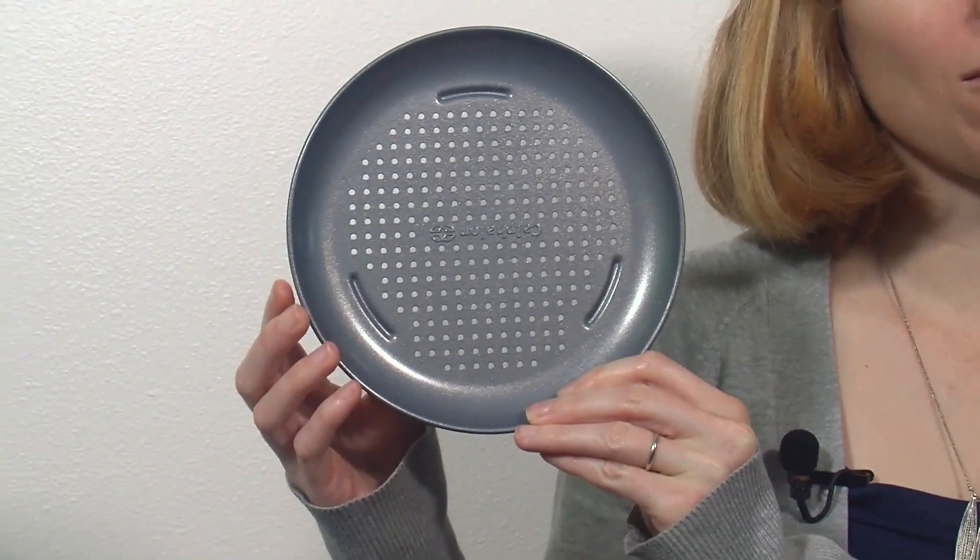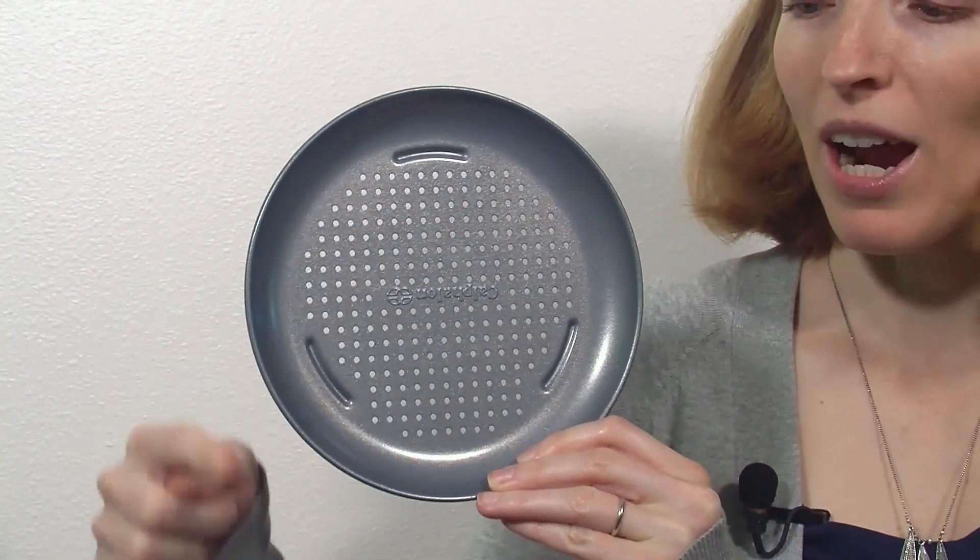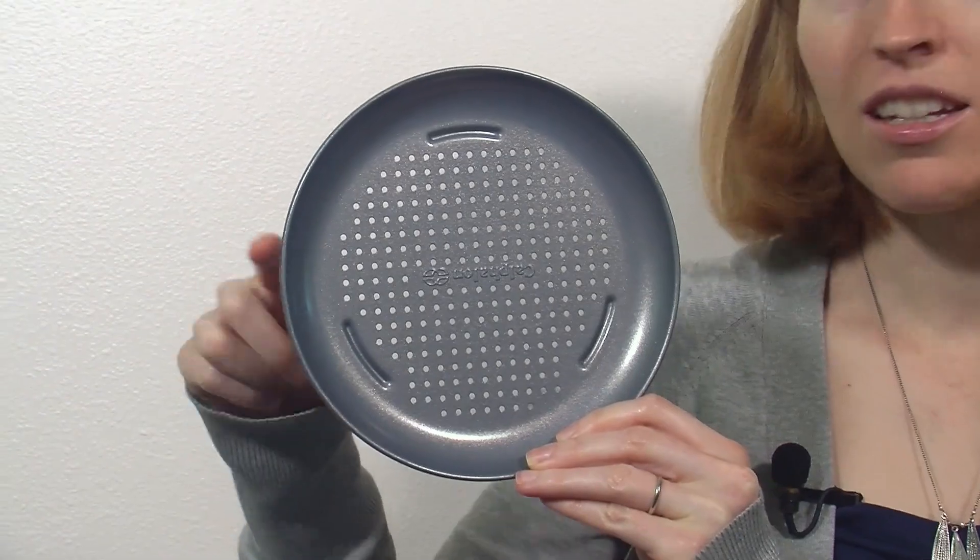The next thing on our scavenger hunt is to find a circle. A circle is a shape that is round. I found this pizza pan. Is this in the shape of a circle? Is it round? Yes, we found a circle.